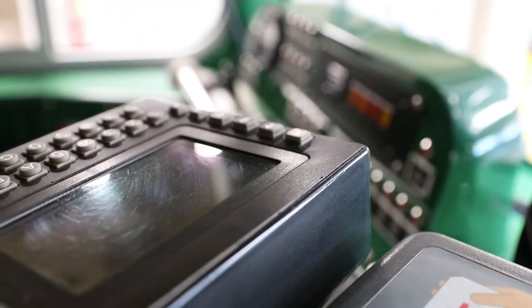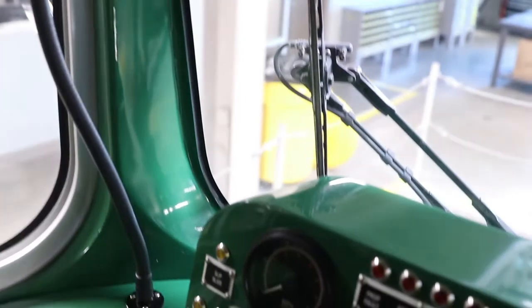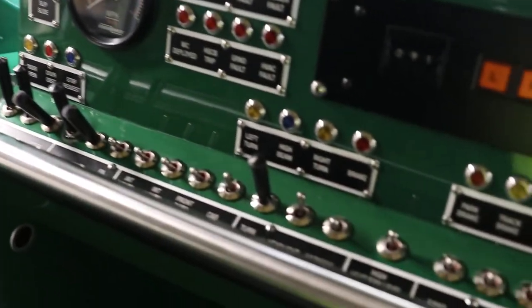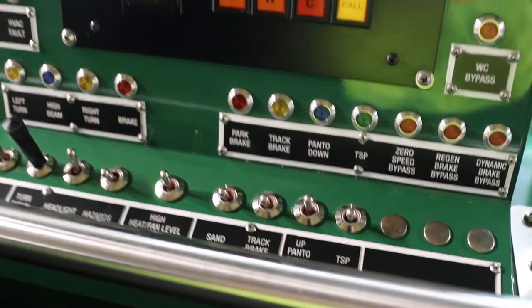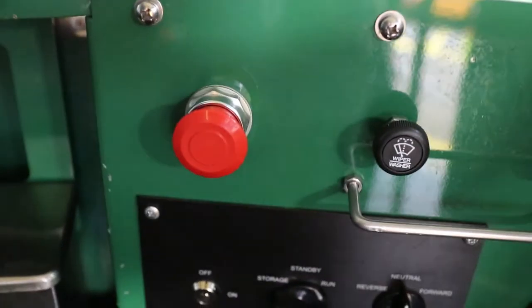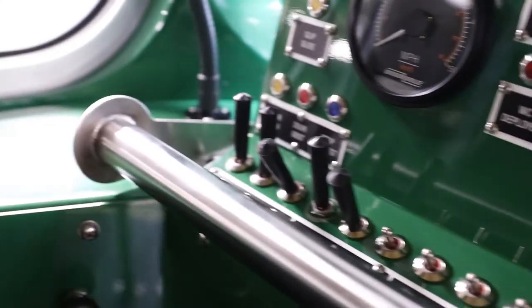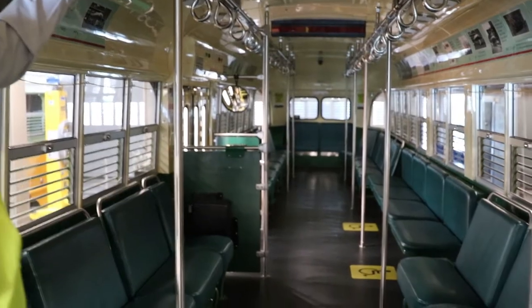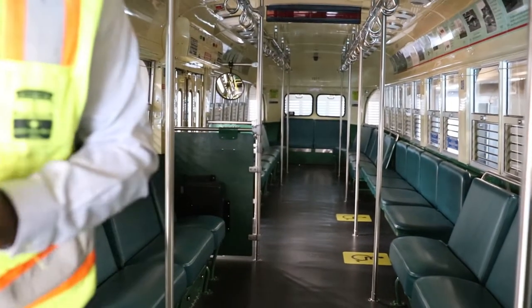Let's climb aboard. Right now it's dark inside but there are a few things you can see. This is where the streetcar operator sits, and they have all the controls right here — they can open the doors and turn on the lights. As we walk inside, you get the idea of what it looks like inside one of El Paso's beautiful streetcars.